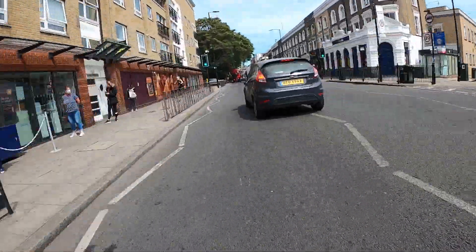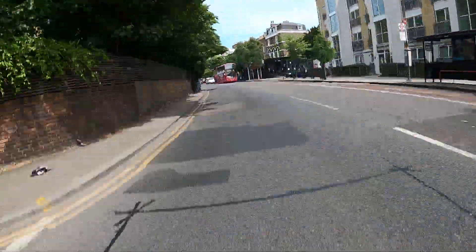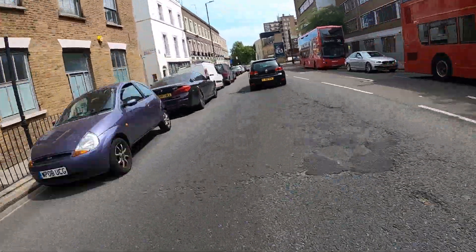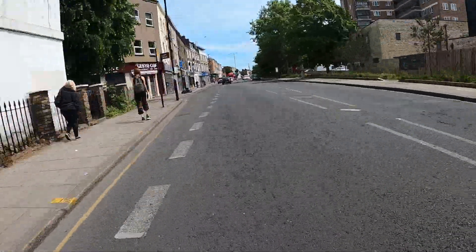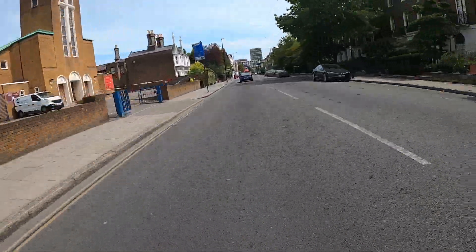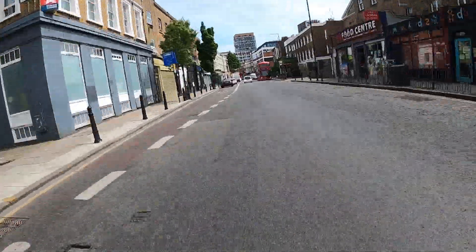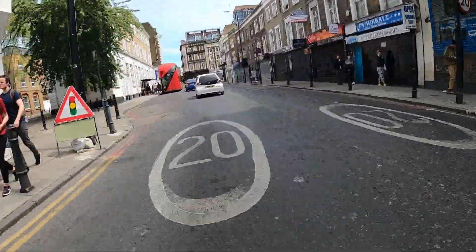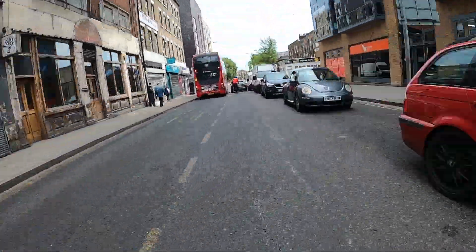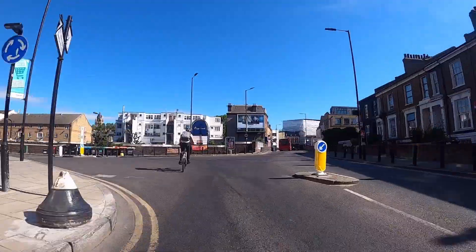Remember, when you are passing a bus, make sure that you can see their mirror so they can see you. At Balls Pond Road make a right turn, then again take the primary position all the way through to Dalston Road. Filter to the front when there is a queue of traffic stopped at lights and you feel there is time. It's always easy to merge back into traffic — just ask the driver of the vehicle you are next to when the lights change, then slot in front of them.